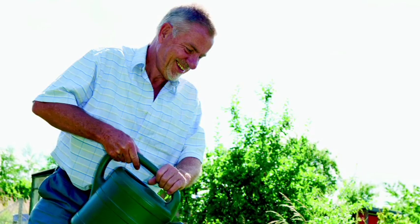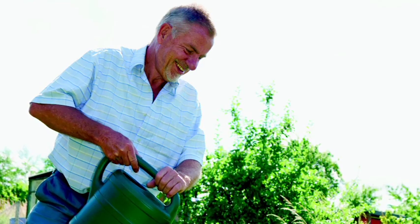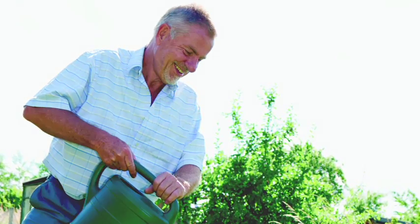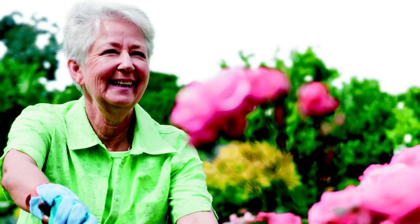Gardening is a really important part of the lives of many people who suffer from arthritis. So it was an obvious thing for us to do to sponsor a garden, and it allows us to showcase the work of the charity, to reach out to people who suffer from arthritis, and also engage with people who perhaps don't understand the severity of the disease and its impact.